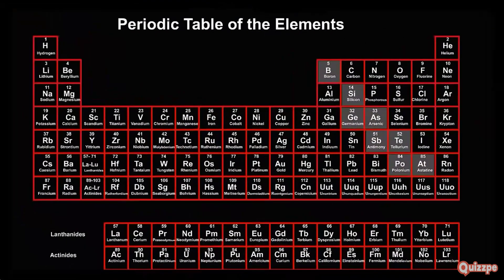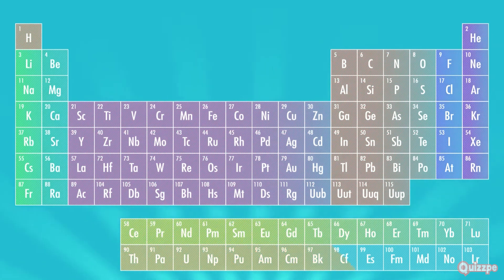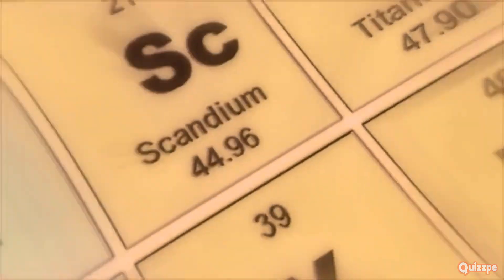The periodic table is organized by atomic number, which is like an element's ID number. It tells us how many protons are in an atom's nucleus. The elements are arranged in rows called periods and columns called groups. Elements in the same group share similar properties — think of it like families living on the same street sharing similar traits.